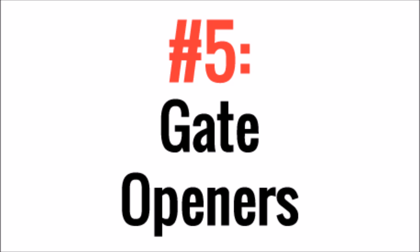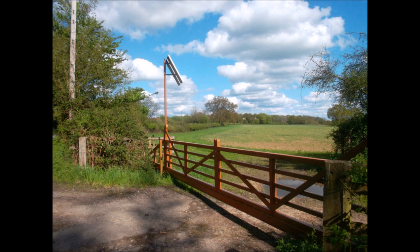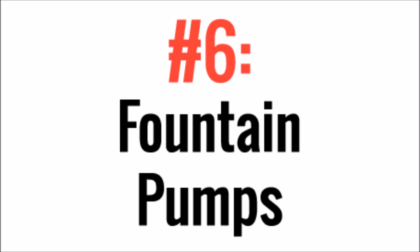Number 5, Gate Openers. Again, underground electricity is expensive to install, so it makes more sense on a rural property to install solar to open and close your gate automatically. I know you're thinking lazy farmers, but if you had to get out of the car to open your garage door manually, you'd be installing one of these too.